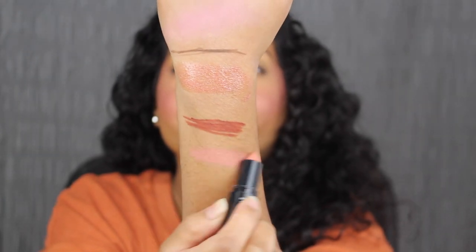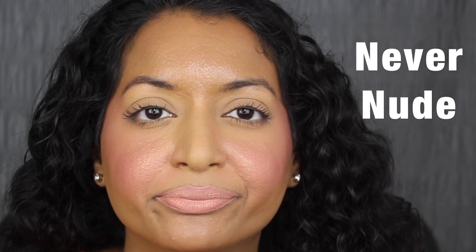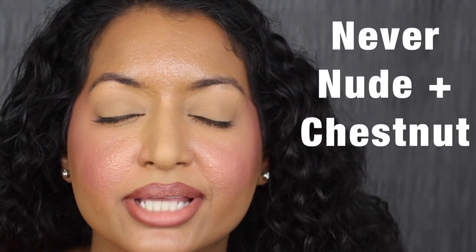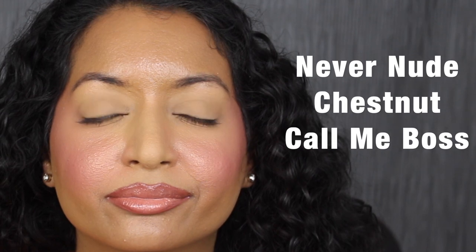Now let's see what the lipstick shade in Never Nude looks like. This shade might be a little bit too light for my skin tone. Here's what it looks like applied on the lips — this shade is way too light for my skin tone. Let's pair it with the lip liner shade in Chestnut. I'm going to line my lips with Chestnut, then apply the lipstick shade in Never Nude. Here's what that lip combo looks like — I think it looks okay. Let's apply the lip gloss on top. I love how this looks.